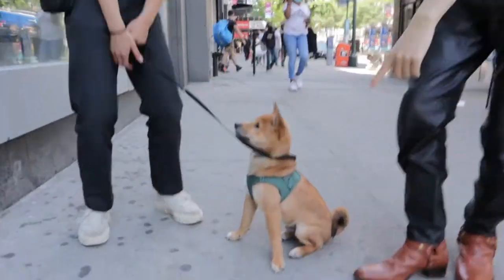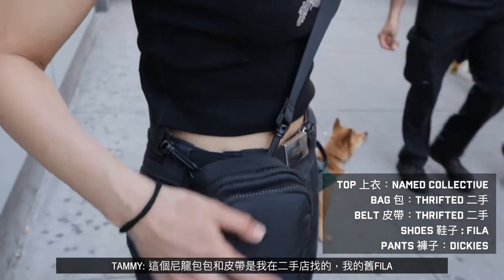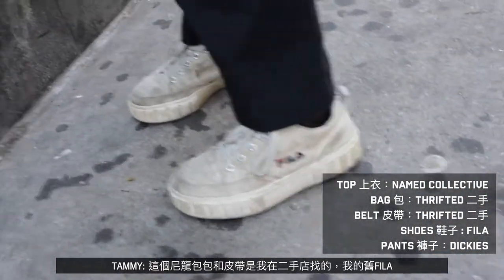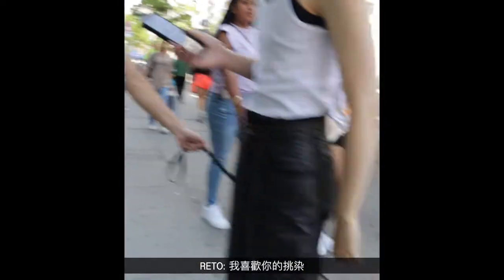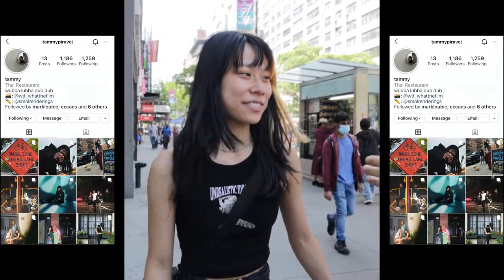What's your name? I'm Tammy. Nice to meet you. And what's his name? This is Kiva. What are you wearing today? I'm wearing this little tank top by Name Collective, it's like a local brand. I'm wearing this nylon bag that I thrifted, and my belt I also thrifted. And my bald — oh, sorry, your pants? These are my Dickies. And I like your bleached hair! Thank you, I like yours too. She did hers herself. I did it really!